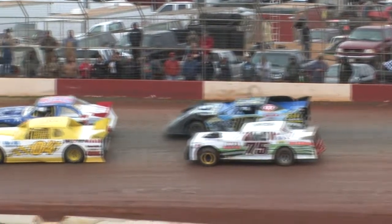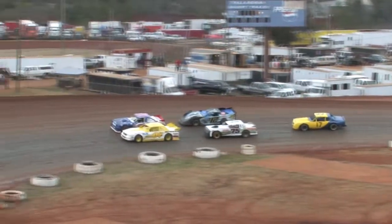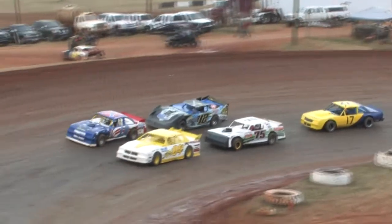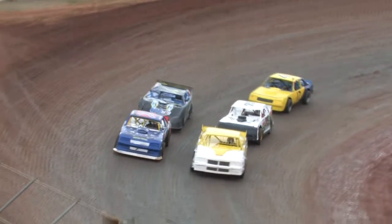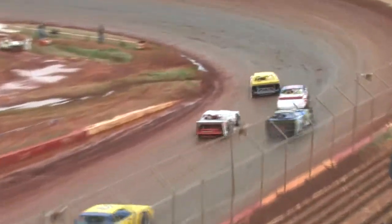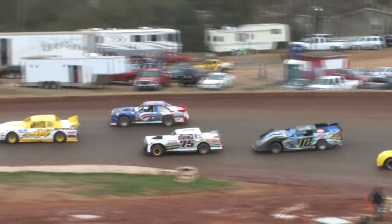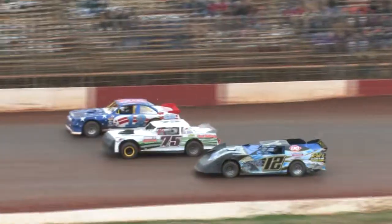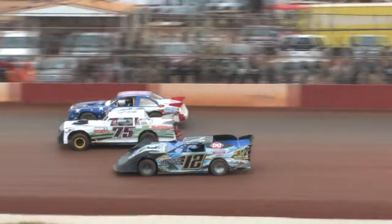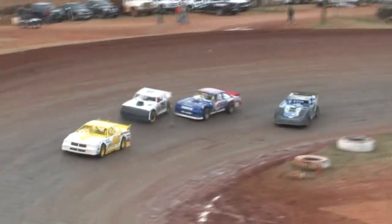All right, side by side, poles are setting the spot. Flagman looking these cars over, anticipating out of four. Green flag waving in the air. All right, the 0-4 Dean Travis — oh, three wide down the backstretch! Three wide, looks like it's going to be the 75, Chad Williams, three wide off of four.